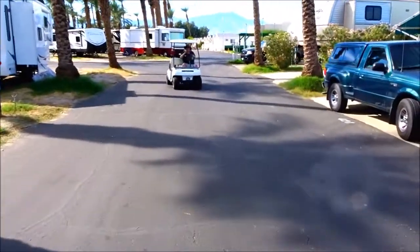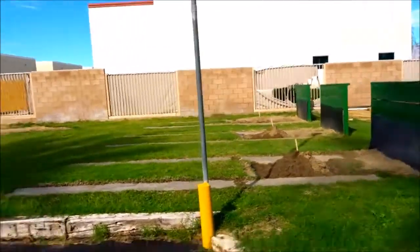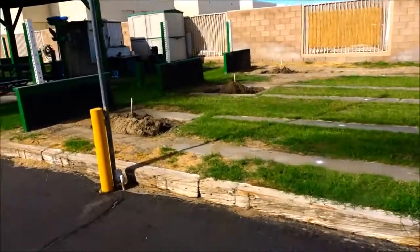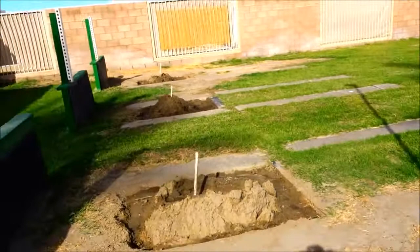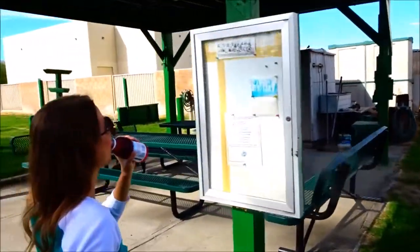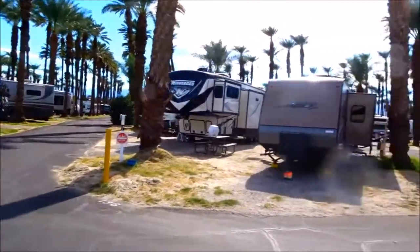So here's the horseshoe pits. I remember there were no buildings built behind here 20 years ago. My father probably threw a hundred thousand or so horseshoes back here, every year. We used to have Thanksgiving here every year for about 15 or so years in a row.